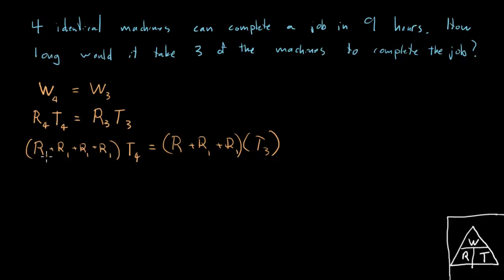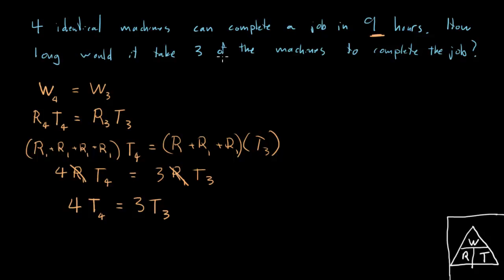Now we can do some algebra. Rate₁ + Rate₁ + Rate₁ + Rate₁ is just four times the rate of an individual machine, times T₄. That equals three times the rate of an individual machine times T₃. This is nice because we've got the individual rate on both sides, so we can just divide both sides by R₁. R₁ cancels and we have: four times T₄ equals three times T₃. We're now in very good shape to answer the question.